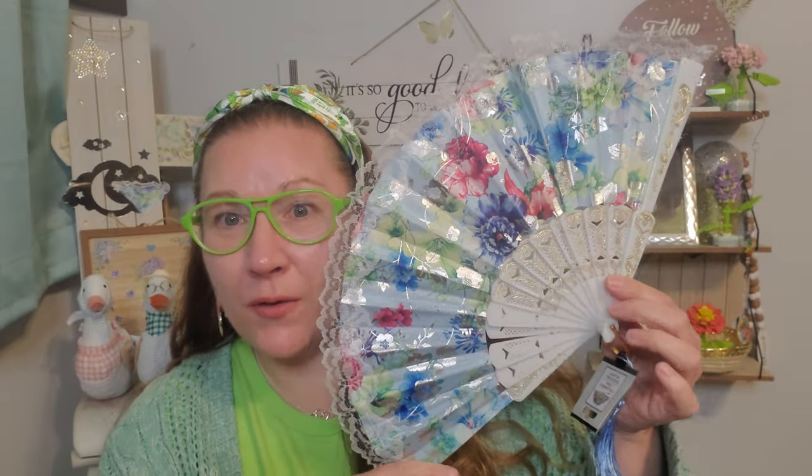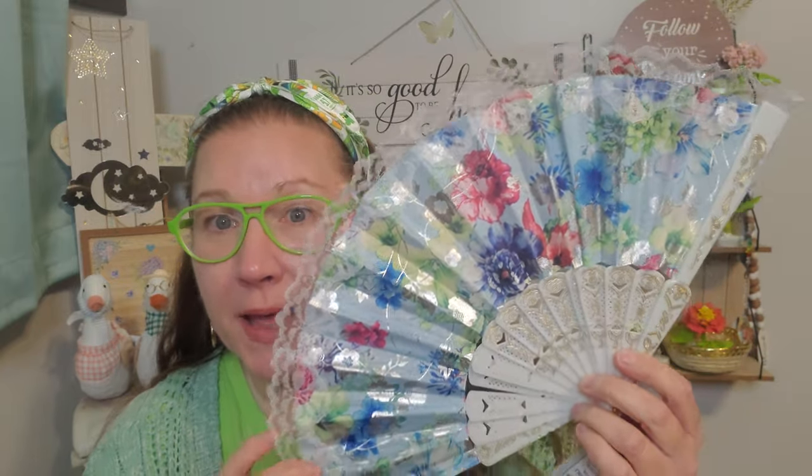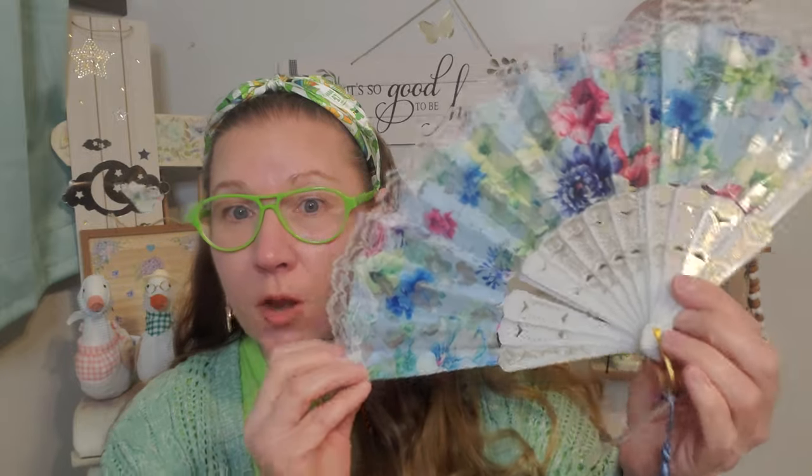I also got a handheld fold-out fan, and this is my favorite print they've ever come out with. I've picked this up for my mom multiple times — she uses it to decorate with and also for fanning purposes. It's really beautiful with the lace, the print, and a little tassel at the bottom. This is always good to cool off really fast if I don't have those battery-operated fans available right away.